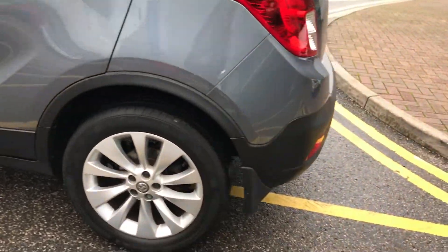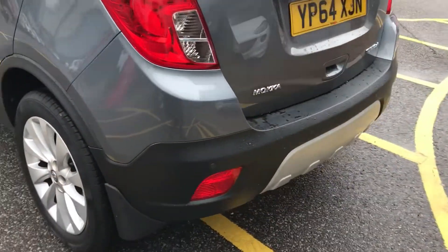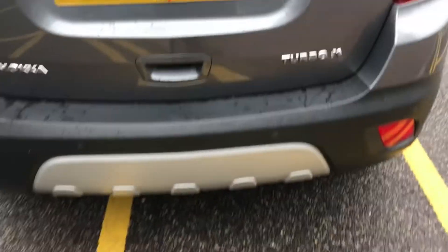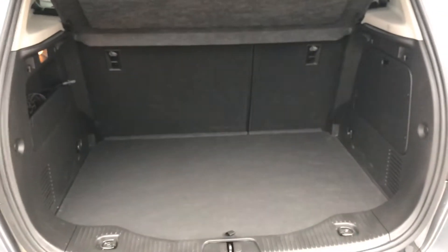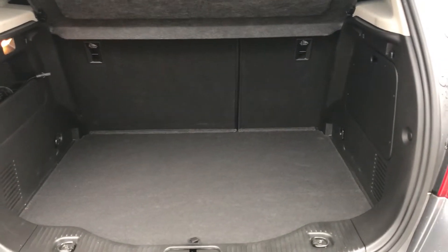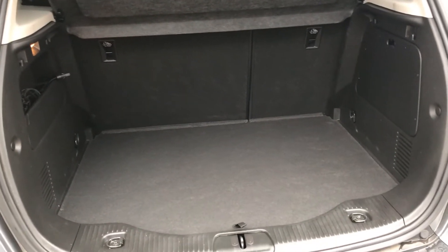Moving around to the back of the car, here are the rear parking sensors I mentioned — they'll really help you into those tricky spaces you might encounter. You can also see the boot space inside here. You have generous amounts of space, with those rear seats split 60/40 and folding to create extra room if it's ever necessary.